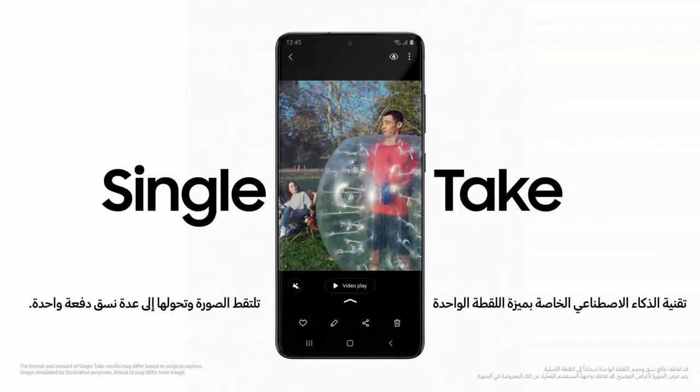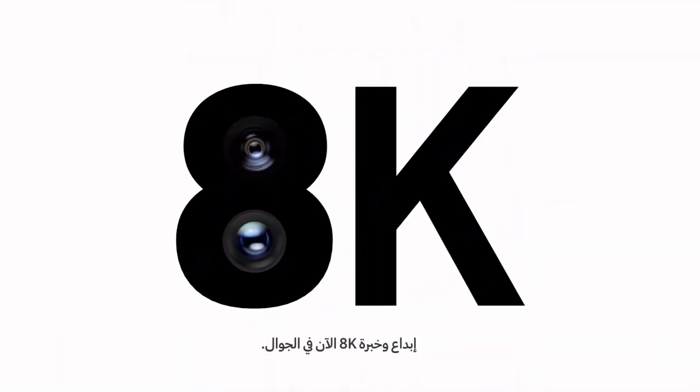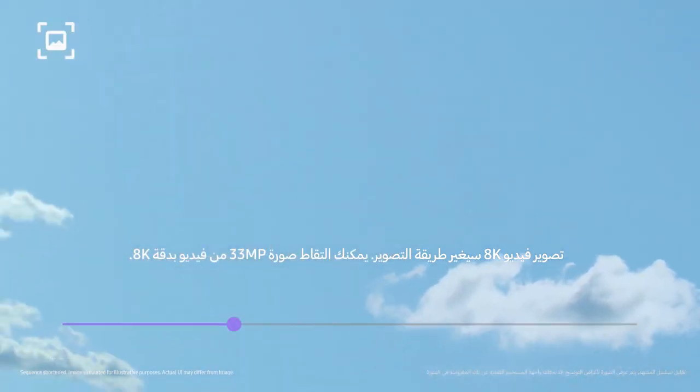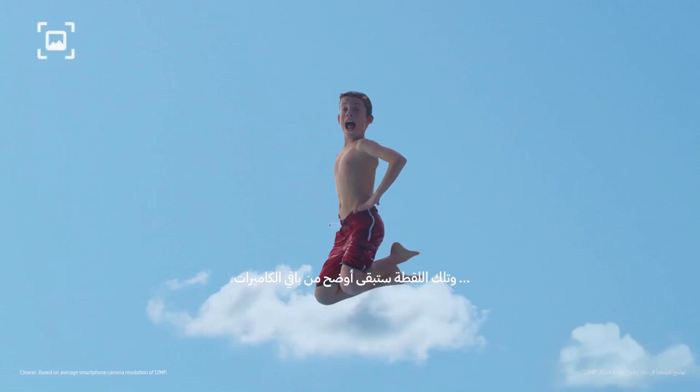Single Take's ridiculously clever AI captures multiple formats at once. Our 8K expertise now comes to mobile. 8K video snap will forever change photography. You can grab a 33 megapixel photo from 8K video, and that shot will still be clearer than other cameras.